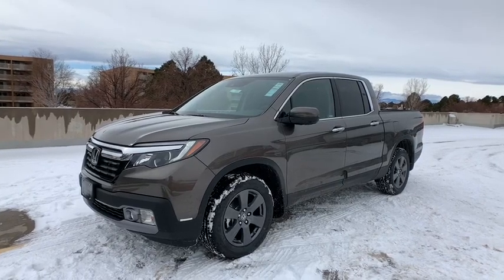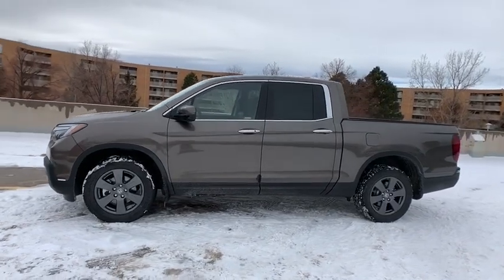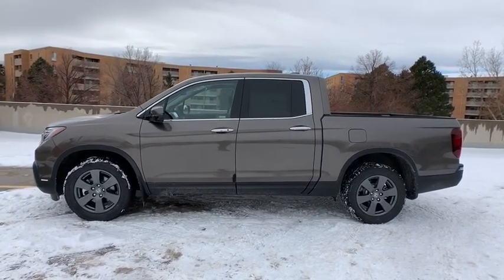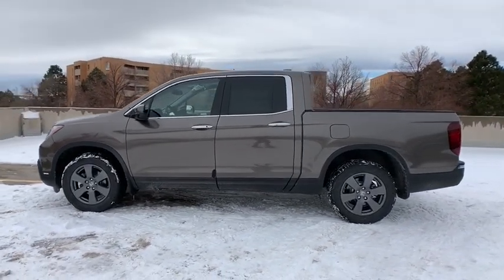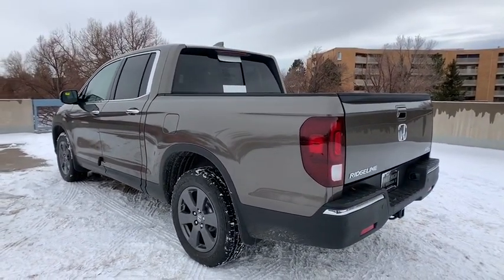Take a ride in the 2020 Honda Ridgeline. The Ridgeline was designed to give you exactly what you need to get the job done. And with Honda quality built right in, this truck can be with you for the long haul. Here are some of this vehicle's great options.